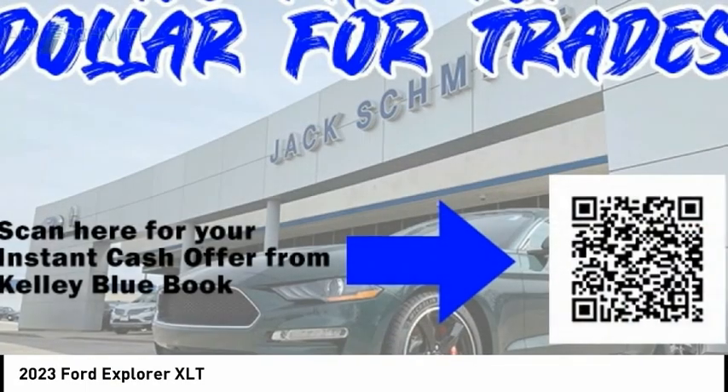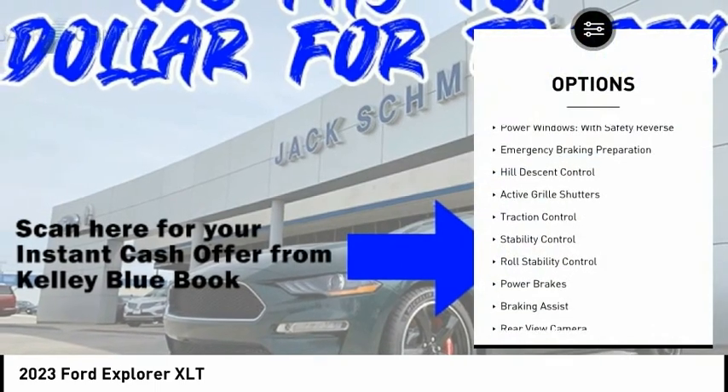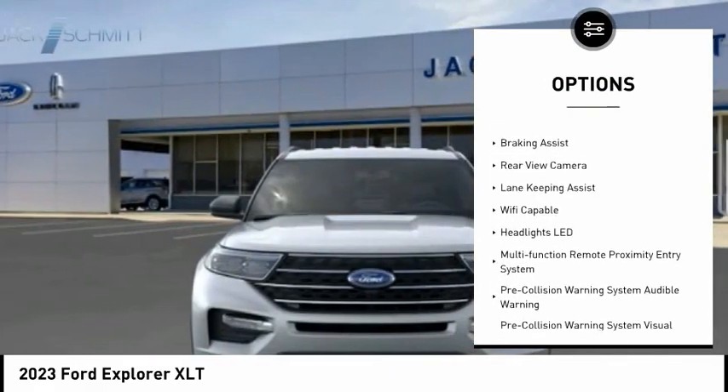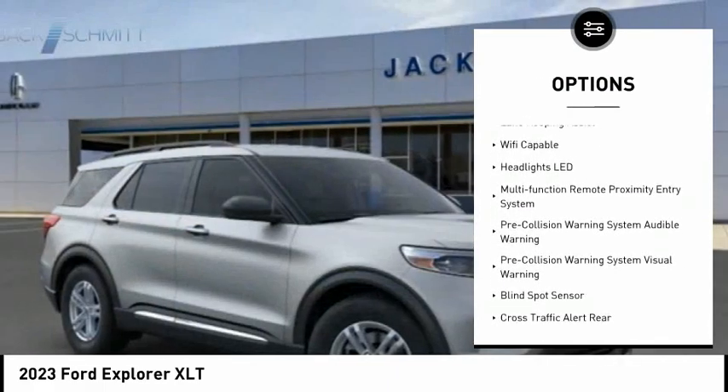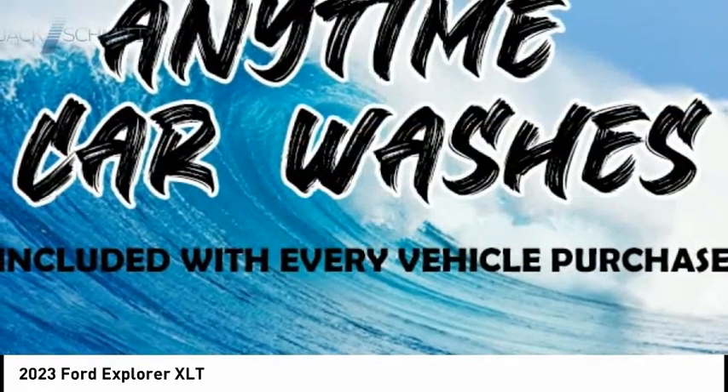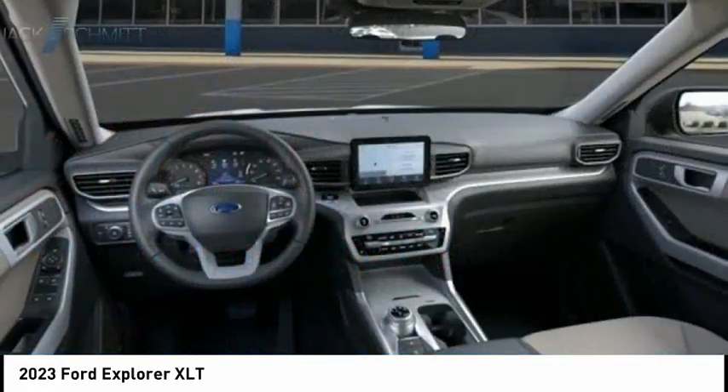Here are some of this vehicle's great options: power windows with safety reverse, emergency braking preparation, hill descent control, active grille shutters, traction control, stability control, roll stability control, power brakes, braking assist, rear view camera.